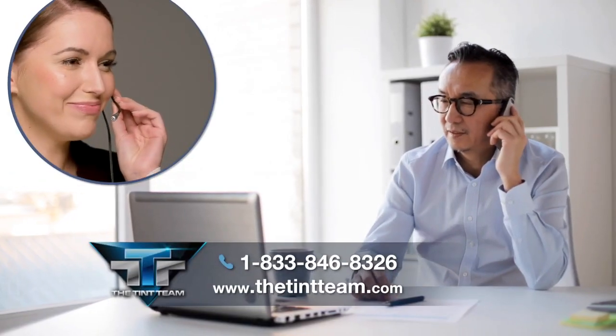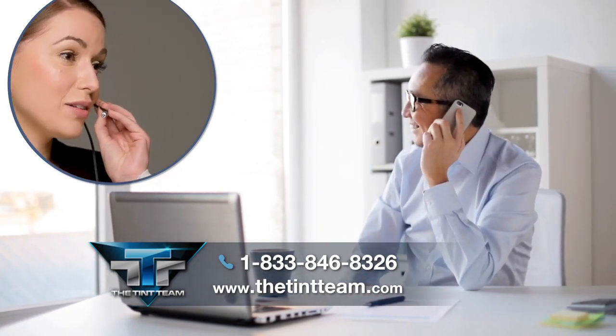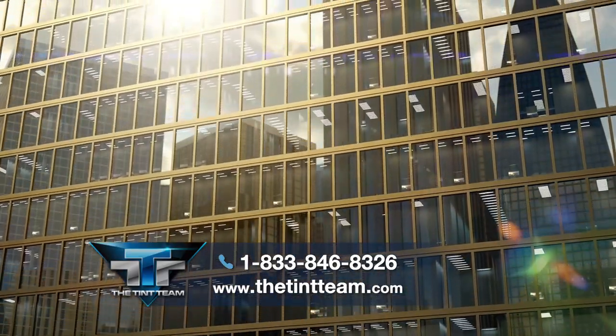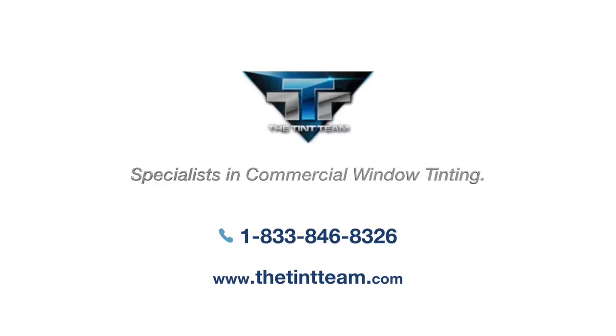Inquire how to select the right window tinting solution for your business by contacting the licensed and insured professionals at the Tint Team today. The friendly and knowledgeable staff at the Tint Team are ready to assist you with your commercial tinting needs. Call 833-846-8326 today.